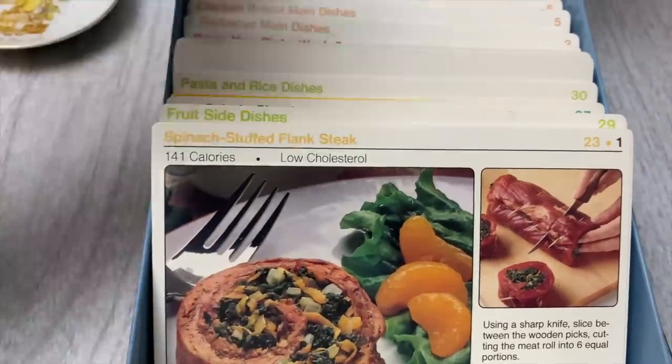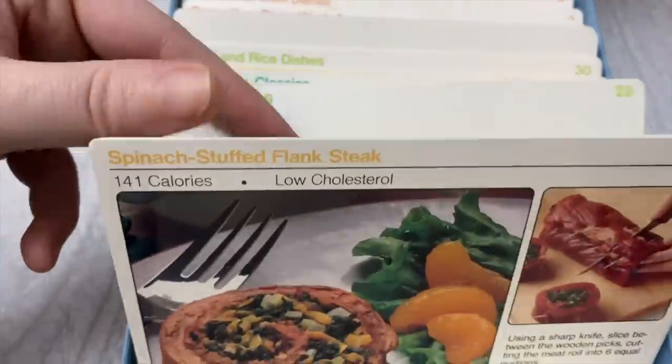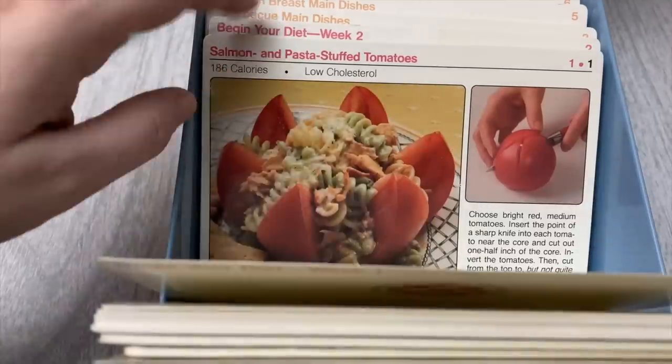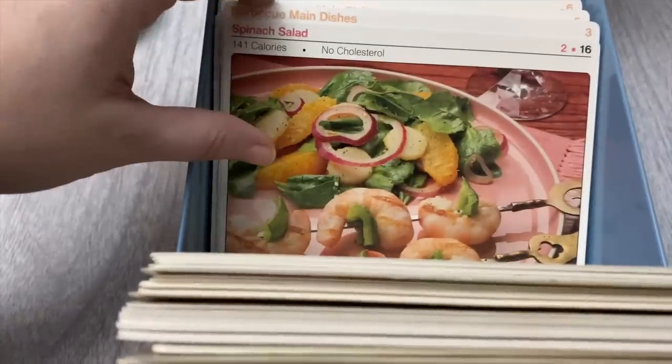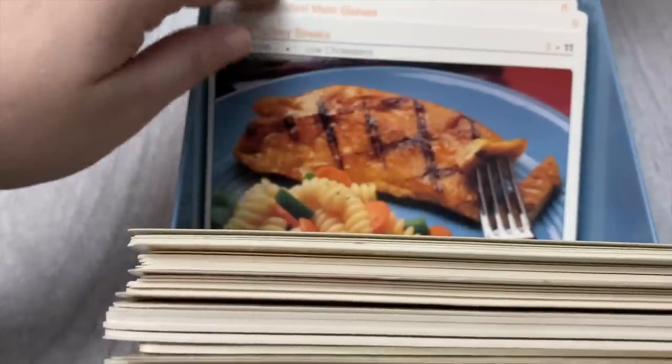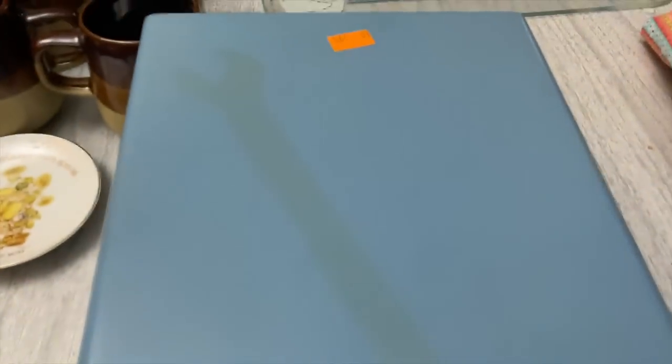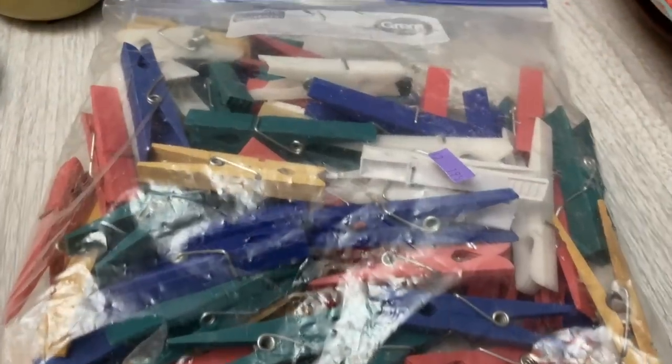I'm going to try to organize it and check if everything's there. I'm curious about some of these recipes — I don't look at a lot of 1980s recipes. I think in the 80s they were kind of into low cholesterol stuff. I don't know, kind of interesting to see how y'all ate in the 80s! I'll probably be reselling it — the 80s wrench box.